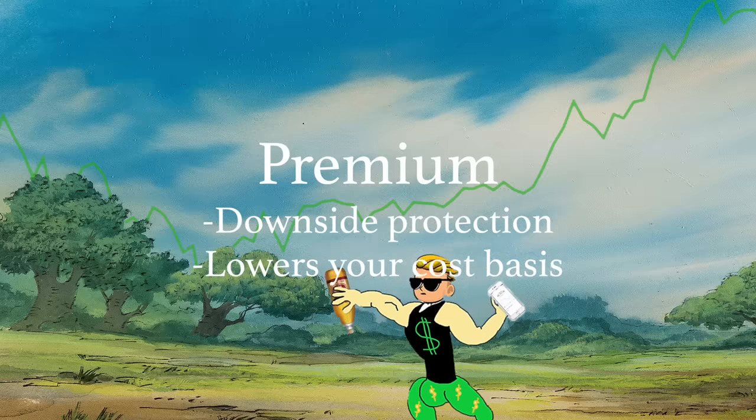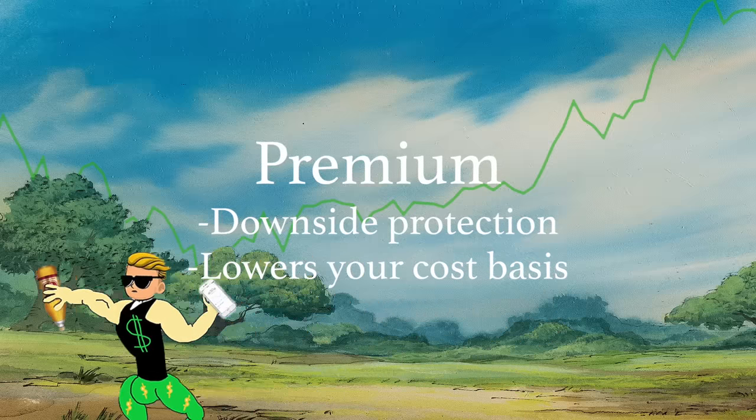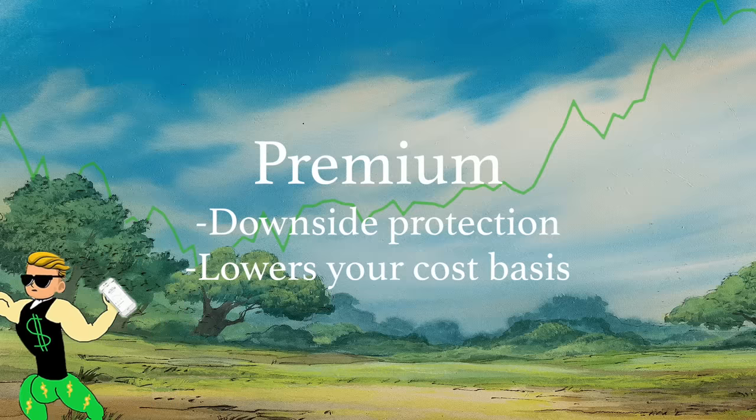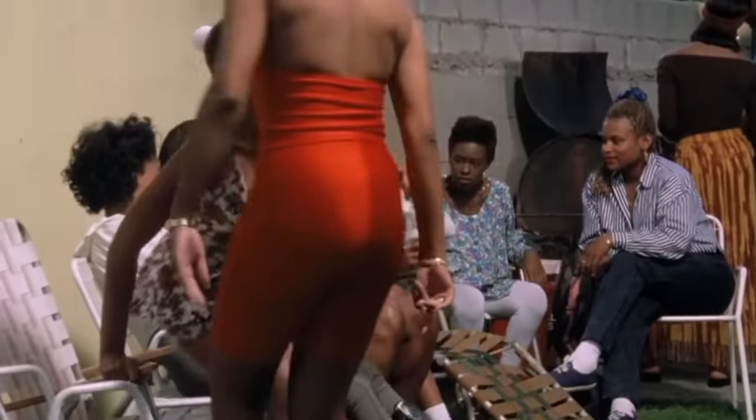Collecting premium is a way to provide downside protection and lower the cost basis of that long call. It's so incredibly important to make sure you buy into a good long call position and not just the one where you can collect the most premium. If you're doing this right, it should actually be the opposite.